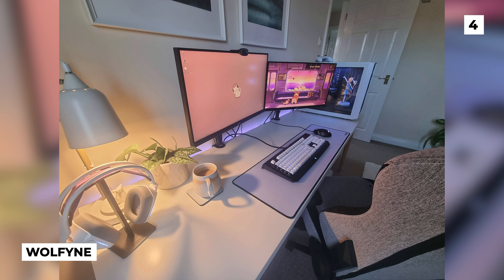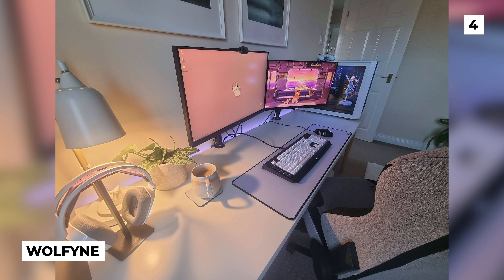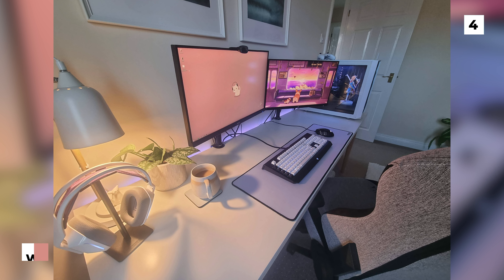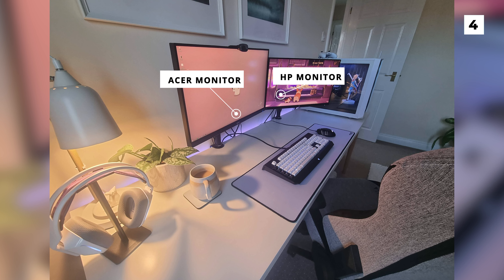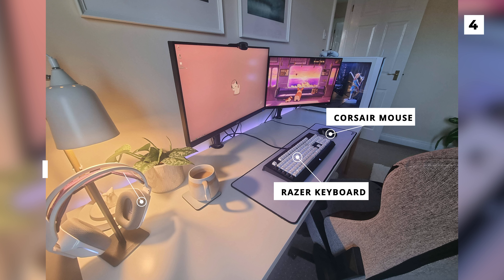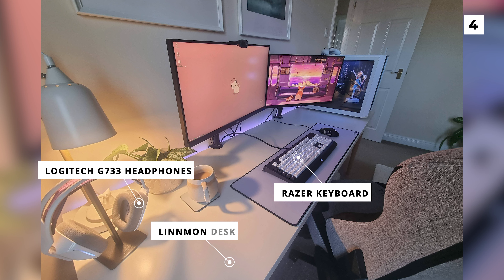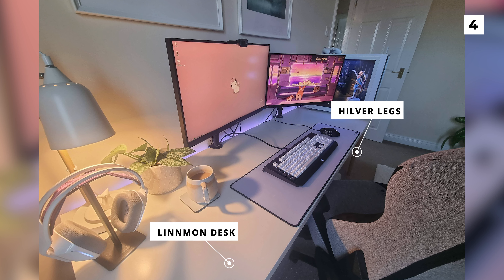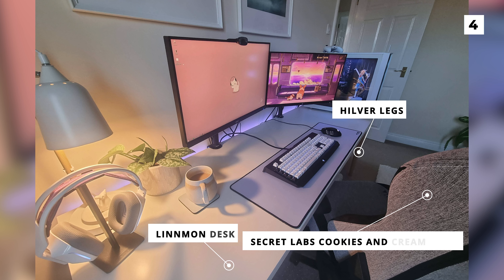Up next we've got a setup from Wolfine with another very minimalistic build, but this time with a much more pastel theme. In this dual monitor setup we've got an Acer and HP monitor, with both being mounted to the desk. On the desk they've got a Corsair mouse, a Razer keyboard and a pair of Logitech G733 headphones. They're using a Linmon desk with some Hilva legs, both from Ikea. To top off all of this amazing gear, they have a Secretlab cookies and cream chair.